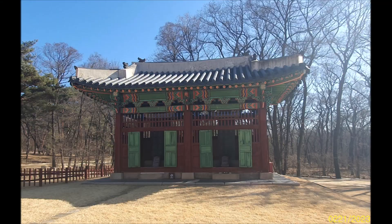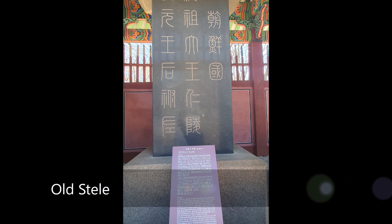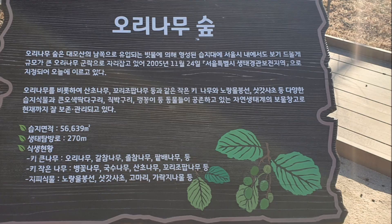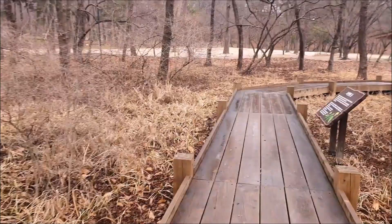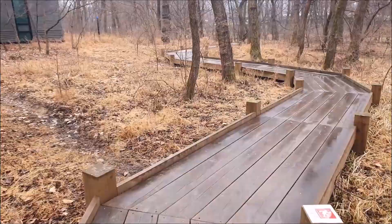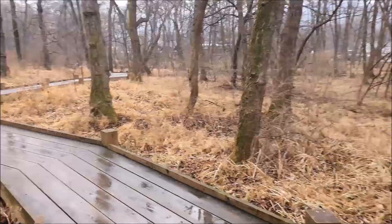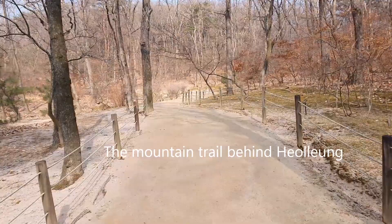There are also two tombstones in the Ilung stele area, from the Joseon dynasty and the imperial dynasty. The forest wetland path is 270 meters long. The mountain trail to Ilung is 570 meters and takes about 10 minutes.